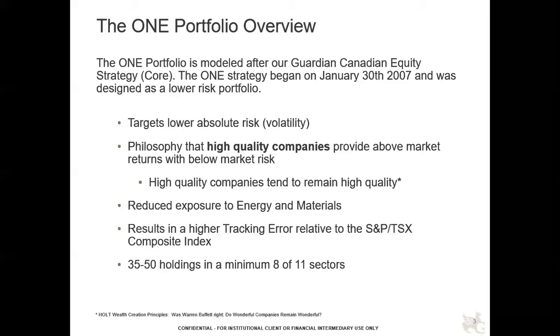One of the other key ways we reduce risk is by the nature of the holdings — a portfolio of very high quality companies. One result of reducing exposure to resources is that it increases tracking error. If energy and materials do very well, the portfolio will be left behind. But we think this is a reasonable tradeoff because we can make it up in other areas. The portfolio is well diversified, holding between 35 and 50 stocks, and at all times invested in a minimum of eight of the 11 sectors.